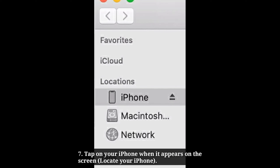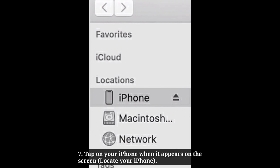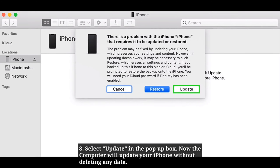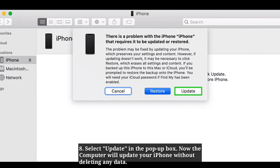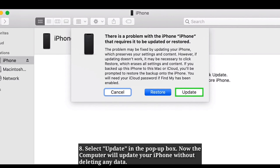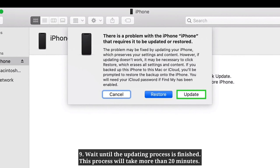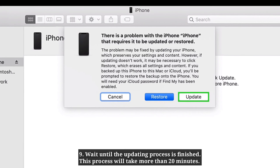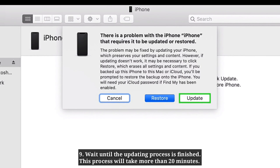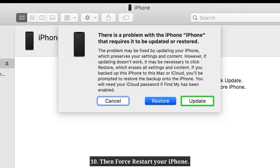Tap on your iPhone when it appears on the screen. Select update in the pop-up box. The computer will update your iPhone without deleting any data. Wait until the updating process is finished — this process will take more than 20 minutes. Then force restart your iPhone.